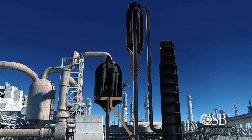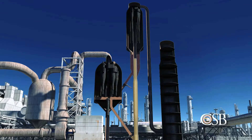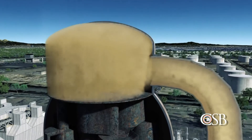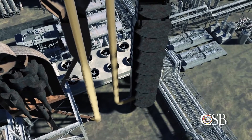The heavy hydrocarbons are first fed into a reactor, where they mix with the catalyst. The heavy liquid hydrocarbons are converted into lighter hydrocarbon vapors as they travel up the reactor. At the top of the reactor, the lighter hydrocarbon vapors are separated from the catalyst, and then flow to the main distillation column.